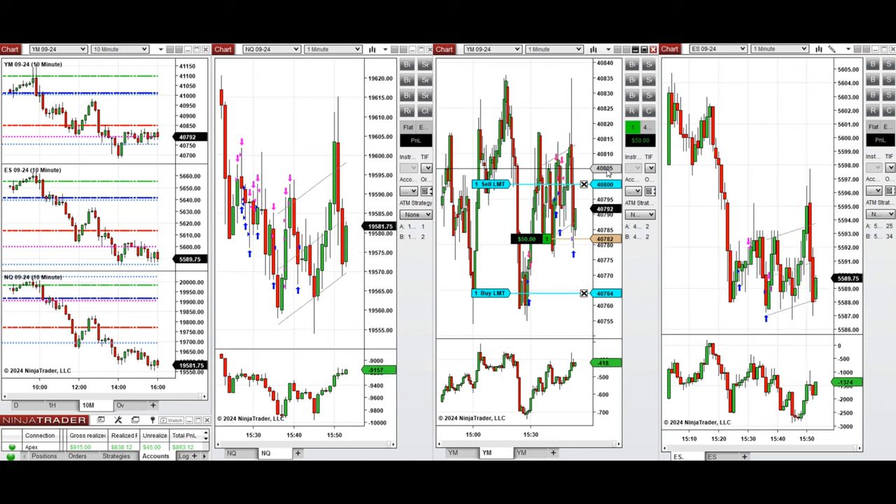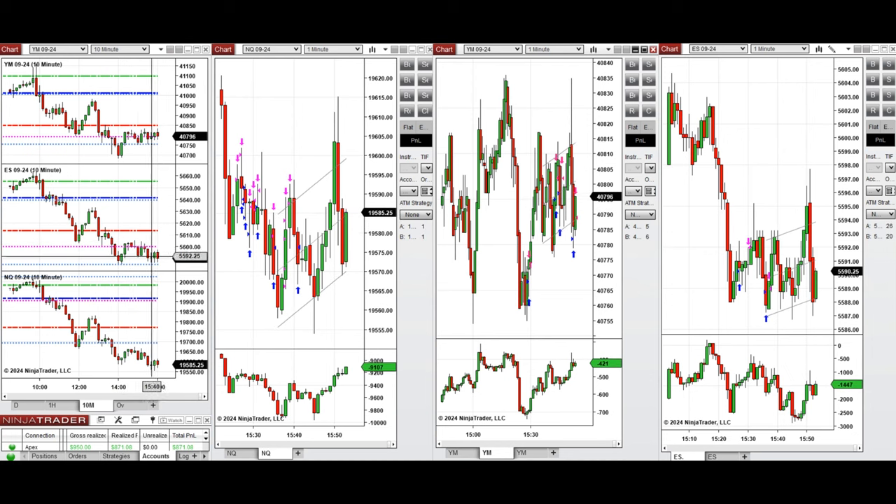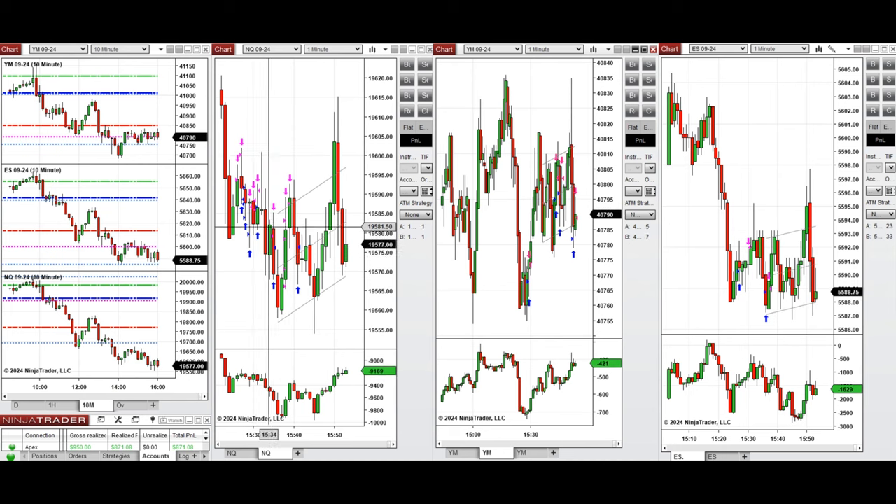I'm going to close here and then continue, because it's very choppy. As you can see, it's a very choppy day with a lot of shadows, especially in this area where we have a narrow range with a lot of shadows and rejection of price.